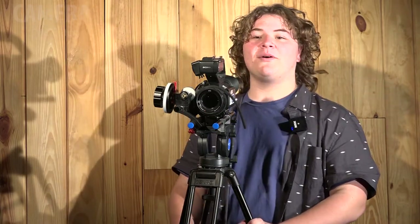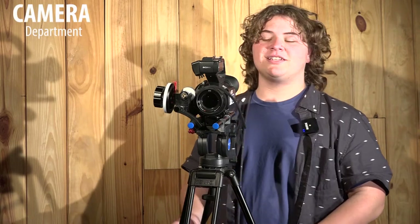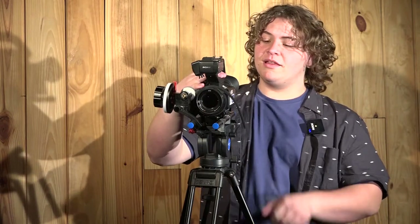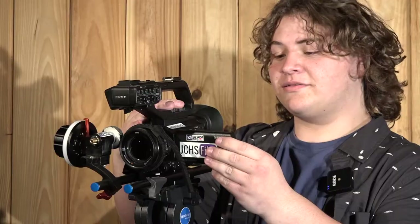Hi, I'm Silas Bell and I work in the camera department at JCHS Film. This is a camera. This little space right here is known as the body of the camera. This is a viewfinder — it's used to help us look at our films. This is a follow focus, so it makes sure the film's not blurry.